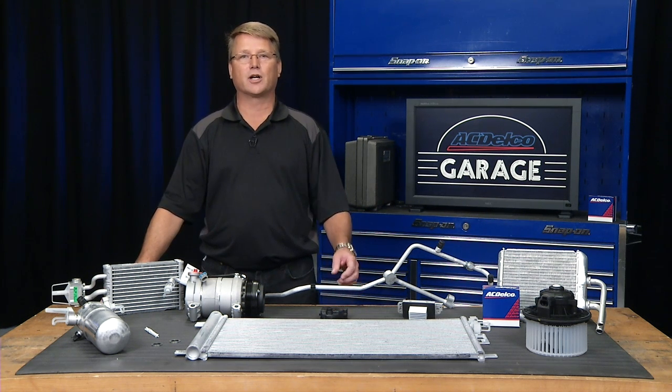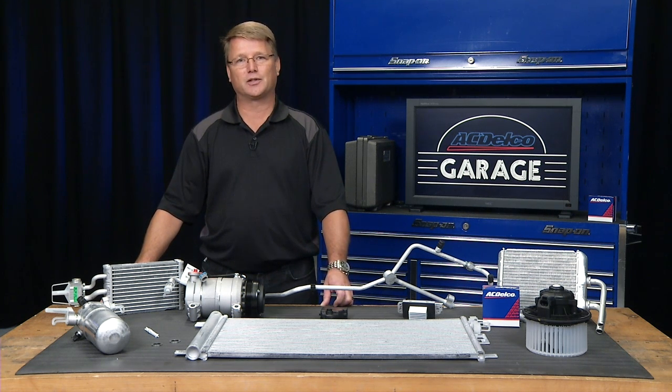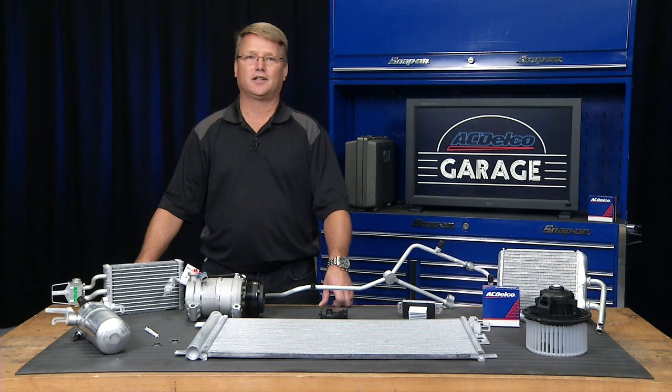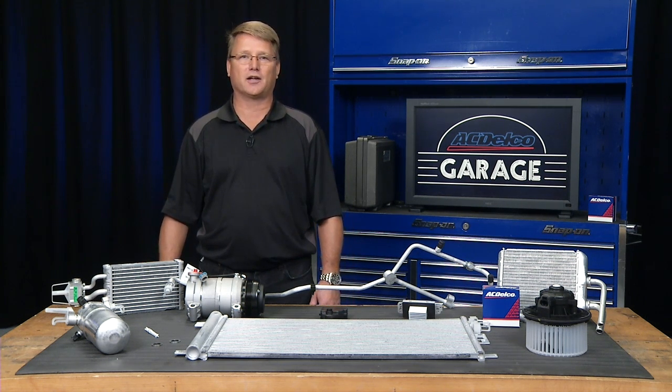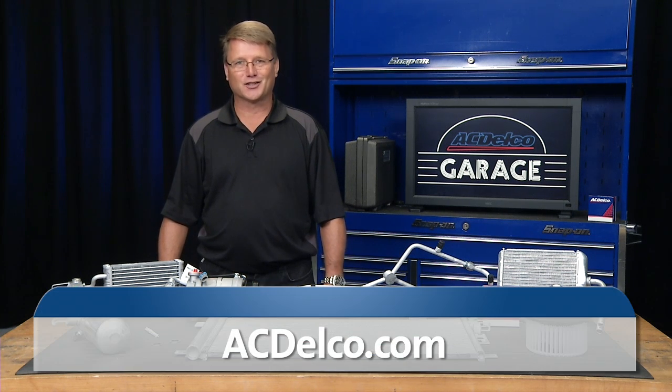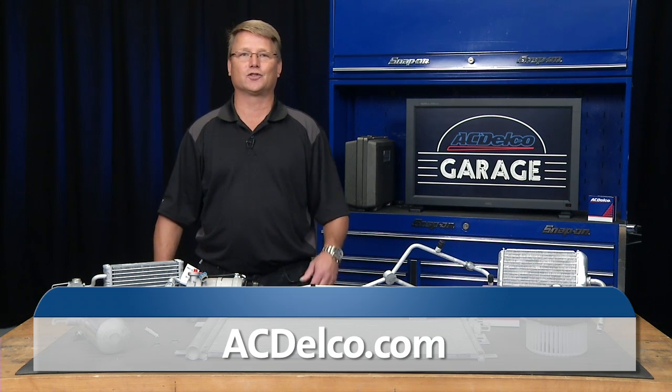Because of regulations regarding the release of refrigerant from a vehicle, air conditioning repair isn't typically a do-it-yourself project. ACDelco Professional Service Center program participants are equipped to inspect and repair your GM vehicle's AC system. Please visit acdelco.com and click on 'Find a Service Center' to locate an ACDelco service center near you.